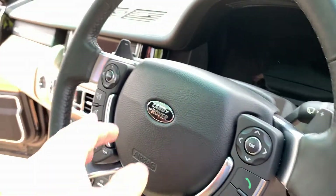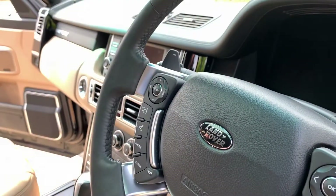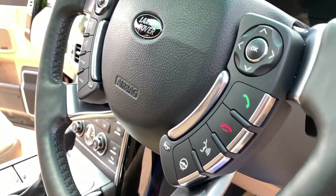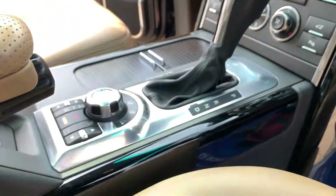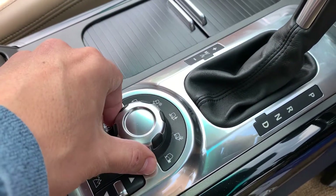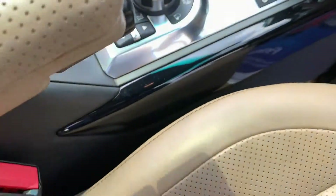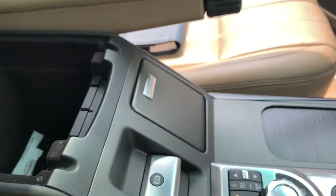The car has electric mirrors and electric windows. The multi-function steering wheel controls the adaptive cruise control — this is the type that slows down and speeds up in line with the car in front; you set the distance and it adjusts automatically. There is Bluetooth hands-free and volume control. On the centre console, the terrain response controls off-road functionality: standard, snow and ice, rocks, sand, and mud — though I have never off-roaded this vehicle.